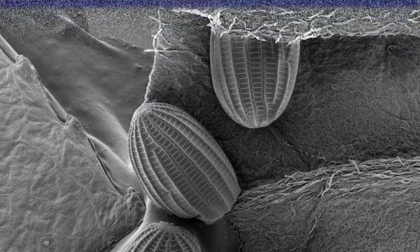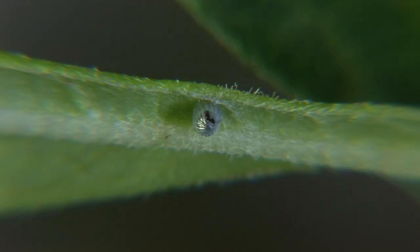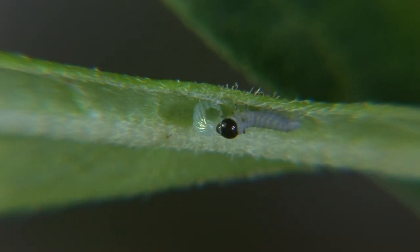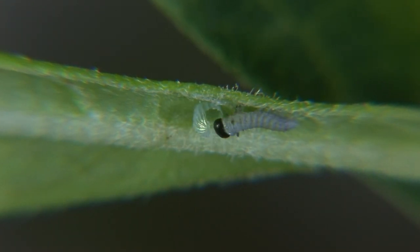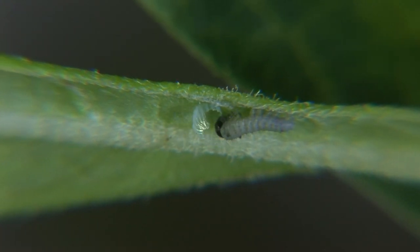The eggs are lined with a coating of wax that helps keep them moist and viable. In many species, the eggs hatch within a week. Then the newly emerged caterpillar, or larva, wastes no time embarking on the second stage of its journey to adulthood.